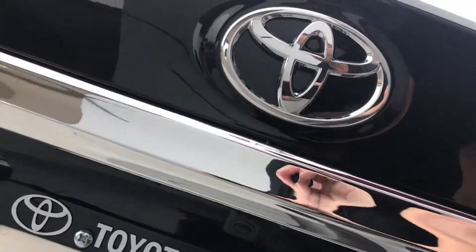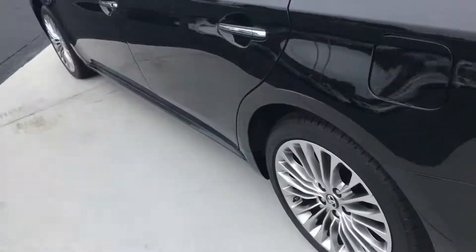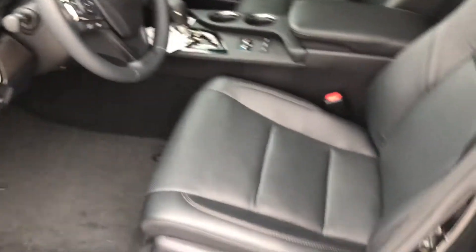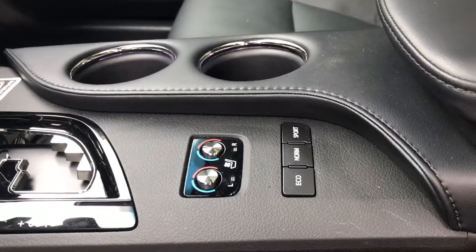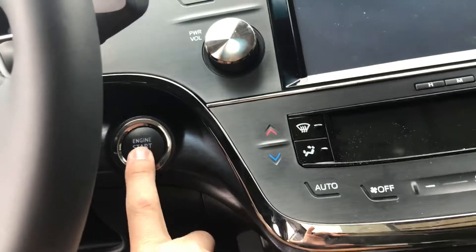The backup camera is located here. The Avalon does come with the power seats as well as both the heated and cooled leather seats. The Avalon also comes equipped with the push start.